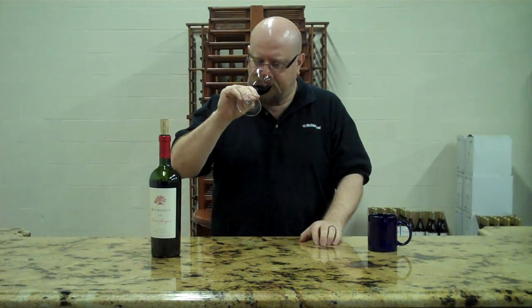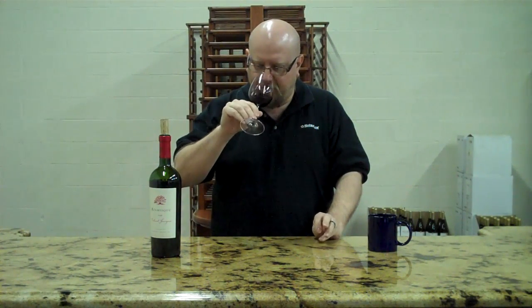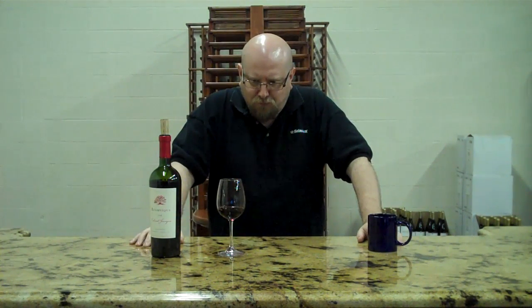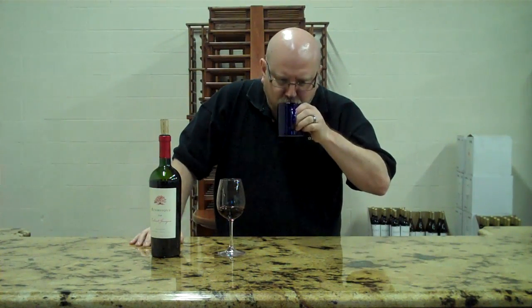Not to compare it to the Malbec, but this is a much brighter nose. The Malbec was thick and unctuous on the nose. This is brighter, more vibrant on the nose. Definitely a little bit more of that cedar cigar box, a little bit more of the wood coming back on us.